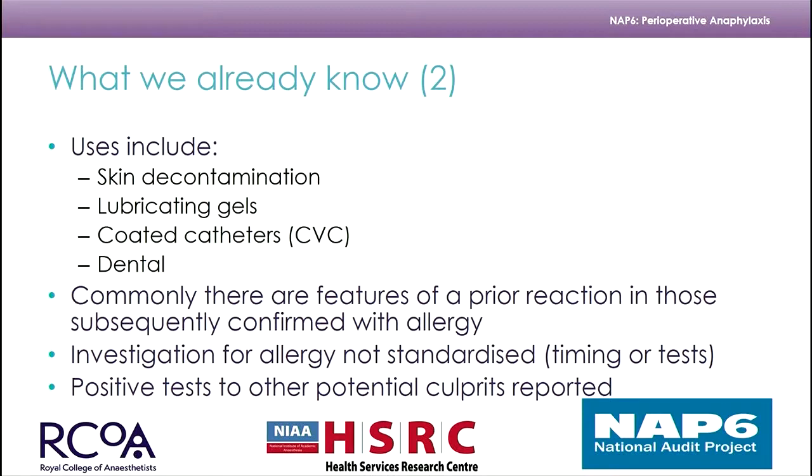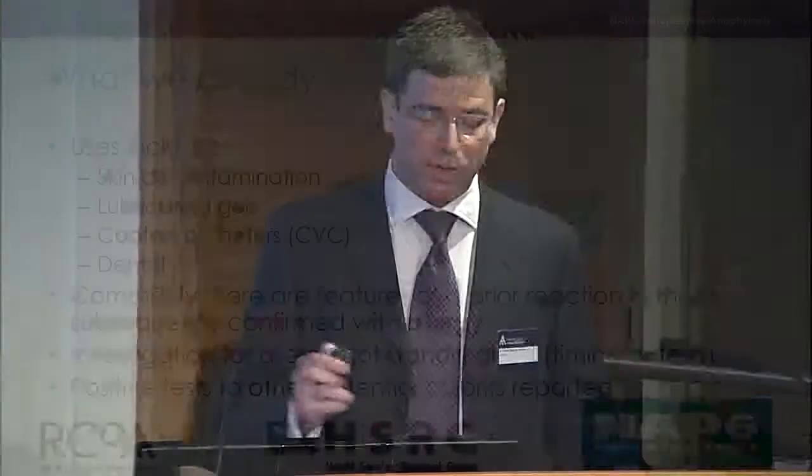Another thing we find with chlorhexidine allergy, which is quite interesting from allergy clinic reviews, is that up to potentially 80% of patients confirmed with chlorhexidine-related anaphylaxis in an anaesthetic-type allergy clinic describe a prior history of symptoms on exposure to chlorhexidine, whether topical or otherwise. Investigation is not standardised, and we don't know when the best time to test is — believed to be between four weeks and six months — and we don't really know which tests are best. It's important to test for all potential culprits, not just stop if we get a positive chlorhexidine result.